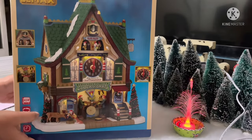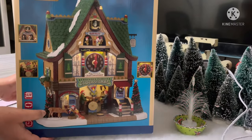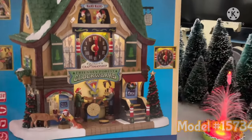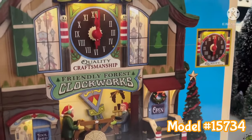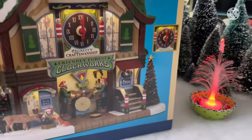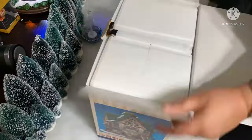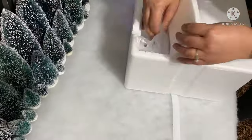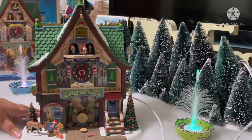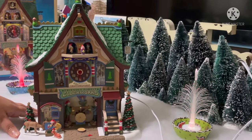Hi guys, so today we will open the box of the Lemax Friendly Forest Plaque Works. The model number of this is 15734. So let's open it!